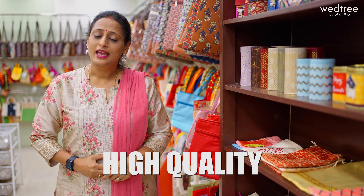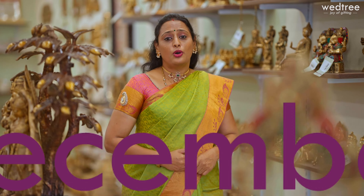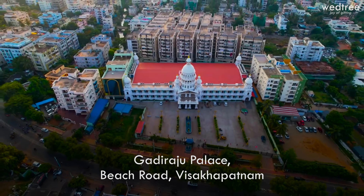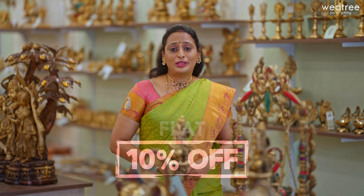We have products that are very affordable, come in high quality and look very, very classy. Vettri is participating in Sari Trails Edition 12, happening on December 1, 2, 3 at Gadiraju Palace, Beach Road, Visakhapatnam. Flat 10% discount is applicable on the entire range of products — don't miss it!